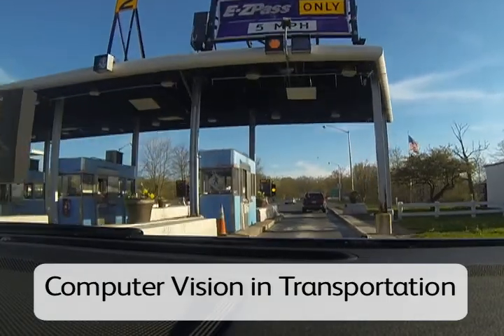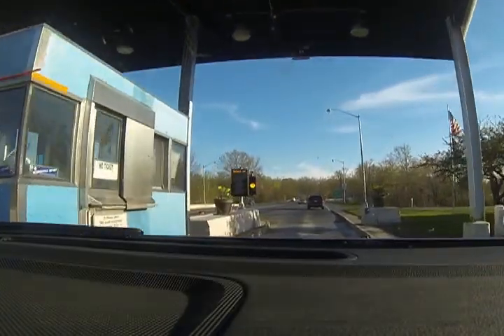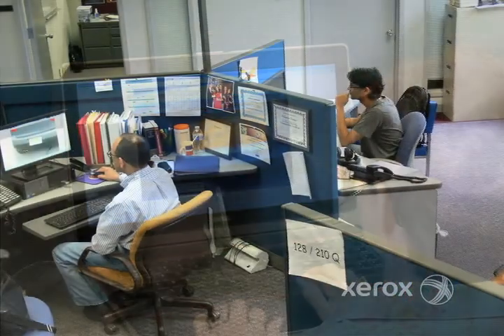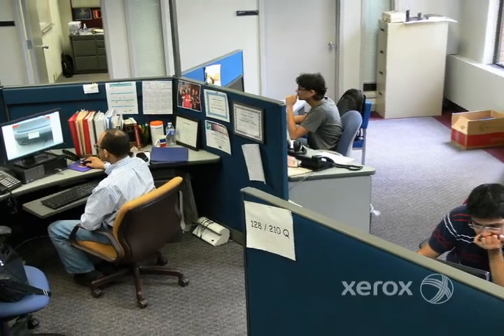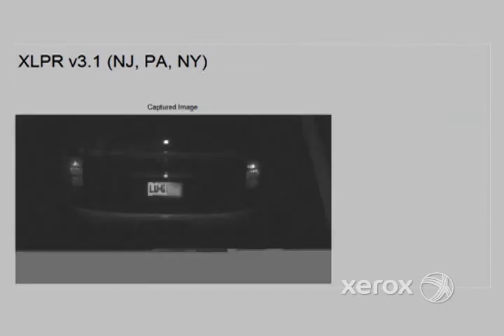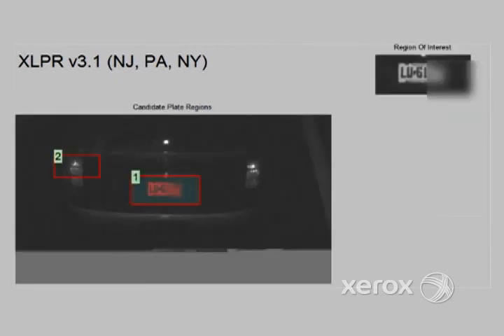Xerox collects about $3 billion in tolls each year for our customers. In the past, license plate recognition could be a very manual process, requiring teams of human reviewers for verification. Xerox has created a high-speed license plate recognition technology that is more than 99% accurate.